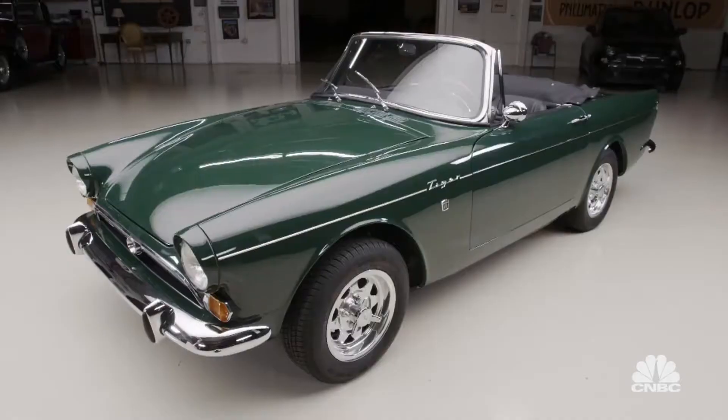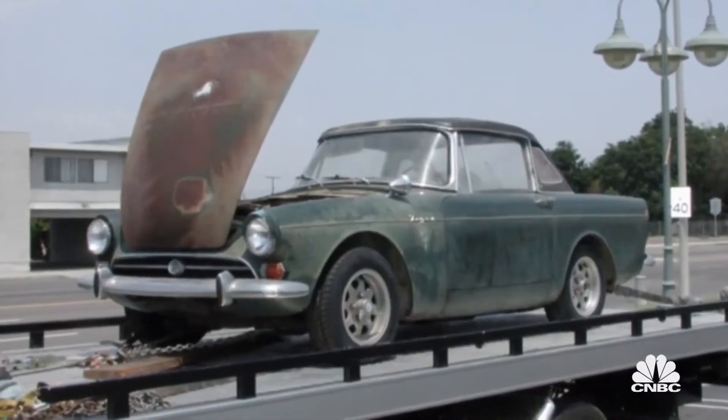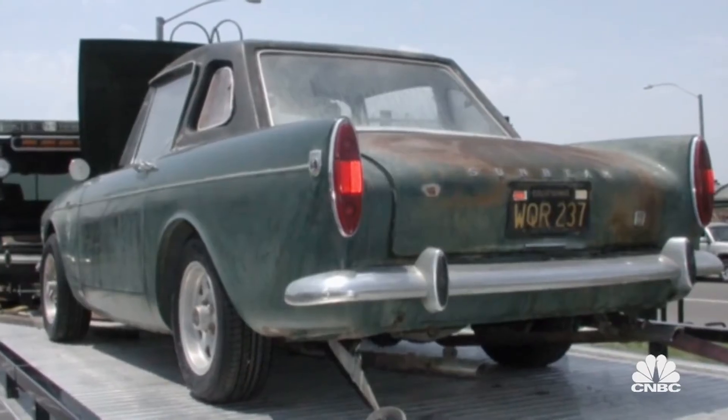I've known Steve for years. Tell us about the history of this car. The car was a one-owner car, purchased new in Pasadena, and was sitting out in the desert. What was the car? $3,000, I think it was.